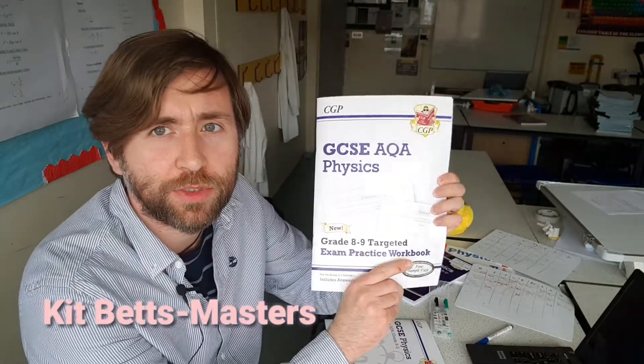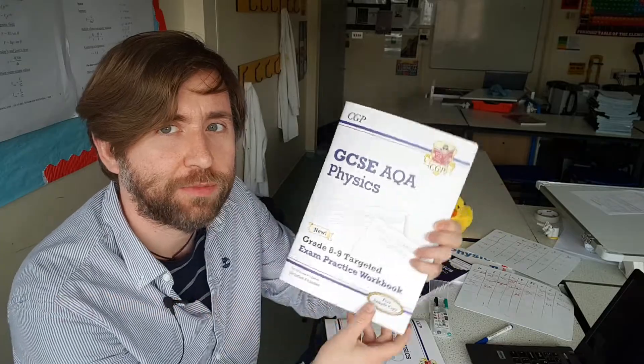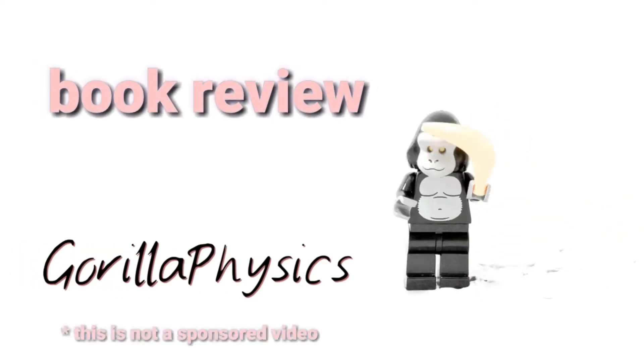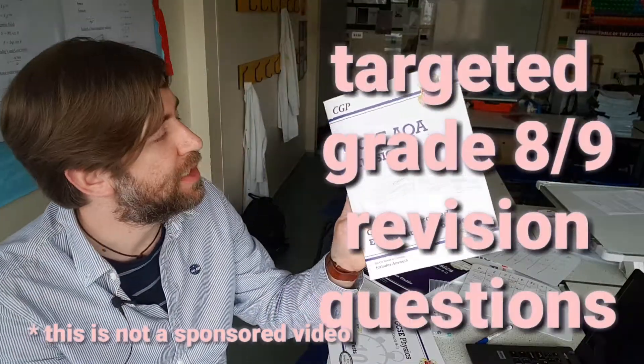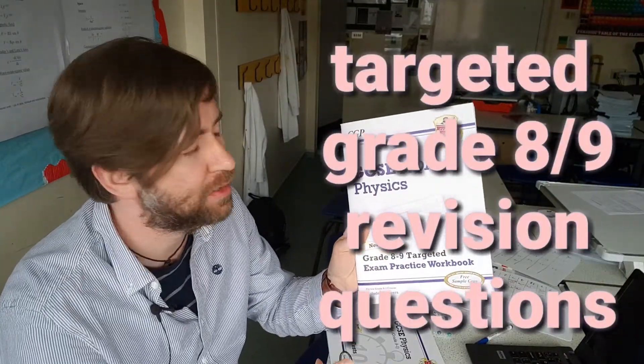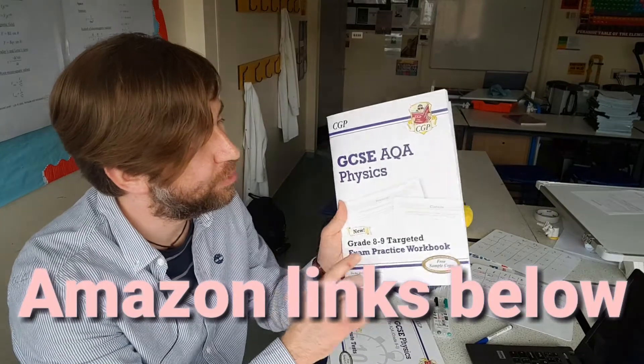I came across this book and I thought it would help you, especially if you're aiming for the top grades in your GCSE, so check this one out. I actually really like it — it's CGP, it is for AQA GCSE Physics 9 to 1, but the syllabuses are so close together that this will be useful for all different exam boards, so do pick this up.